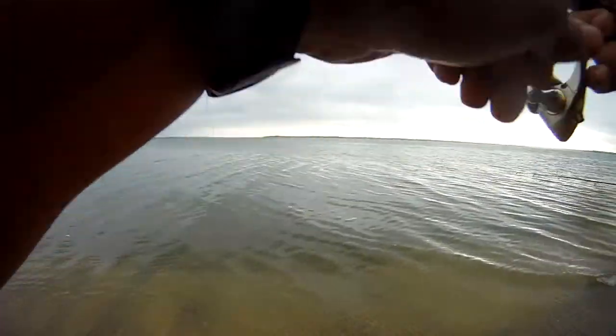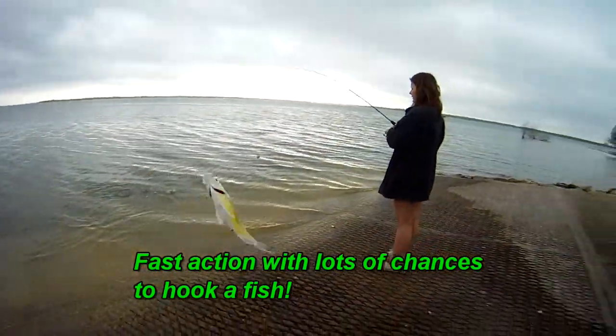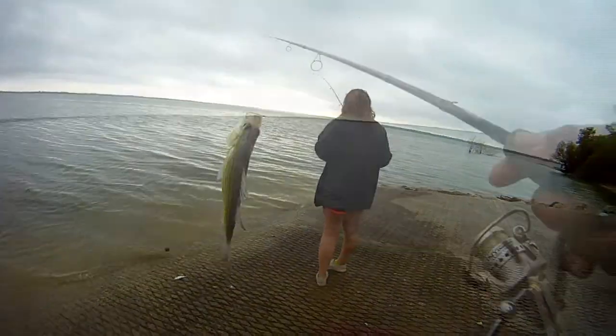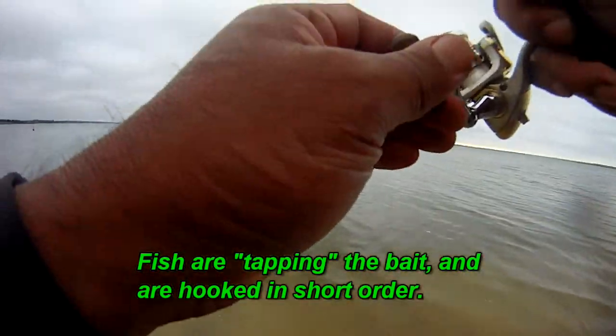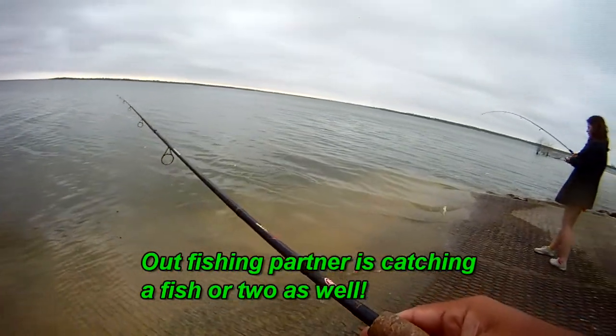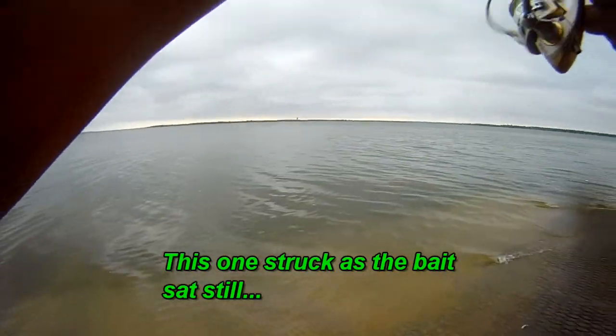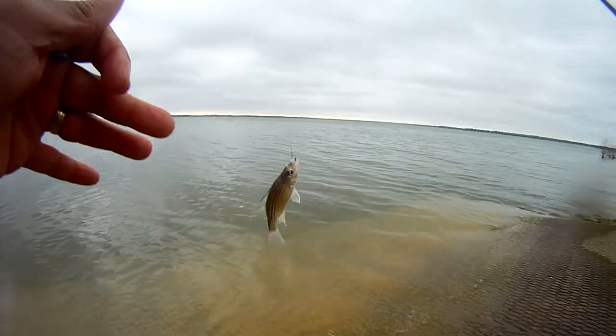Oh there's a hit. Yellow bass! We got a double, got a double. Oh, I got one. This one's fighting good. All right, one of the bigger ones. Very nice. Yellow bass.